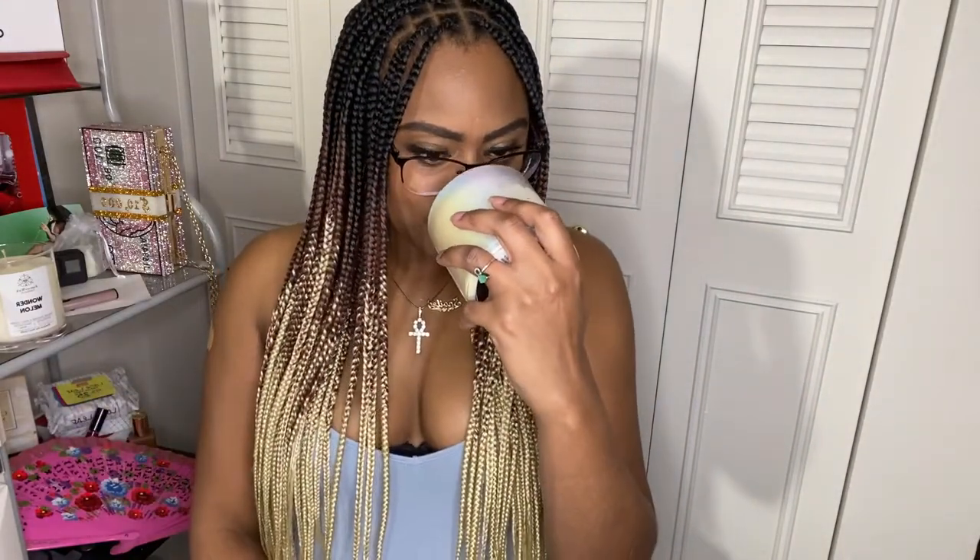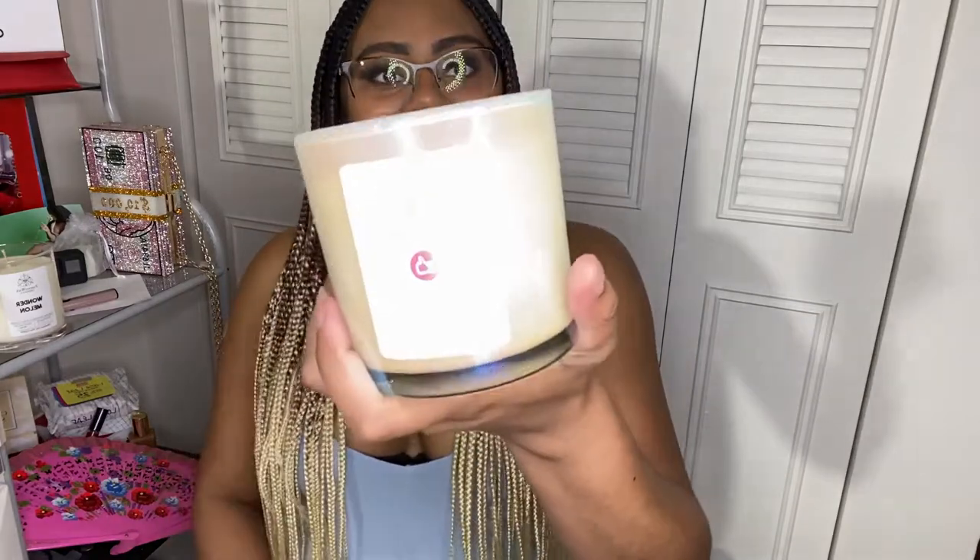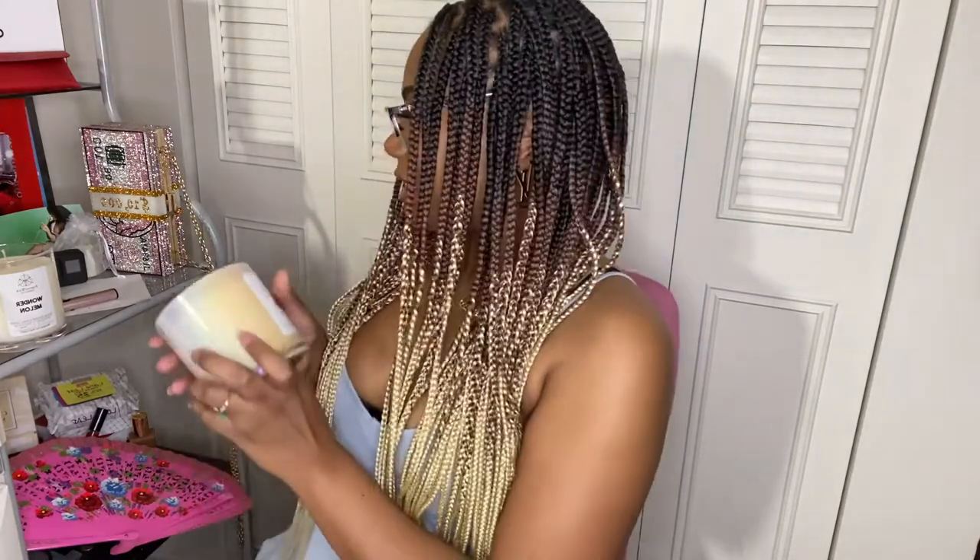Premium soy wax again — oh, this smells good! It smells like Love Spell from Victoria's Secret, and then it smells like melon and peaches. It smells so good you guys! These candles are really cute, they smell really good, 70 hours of burn time — that is insane.